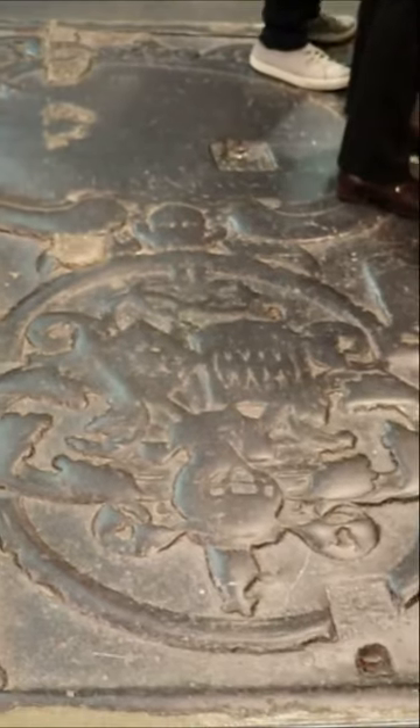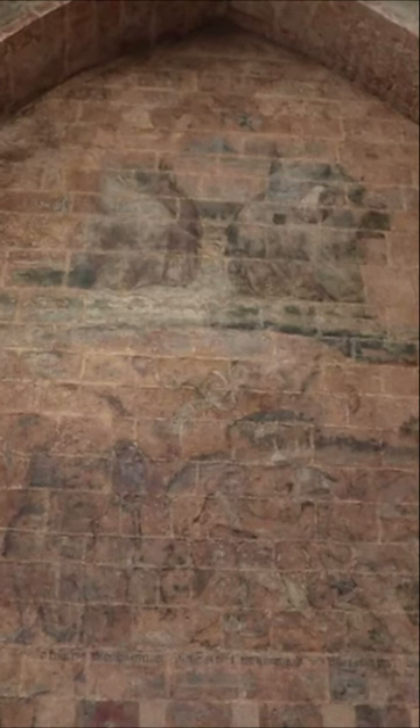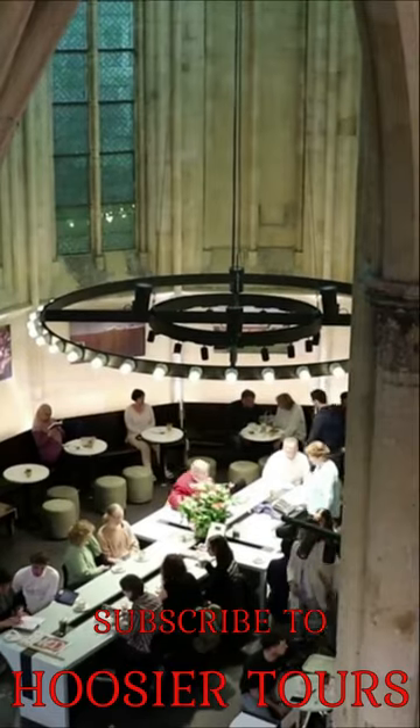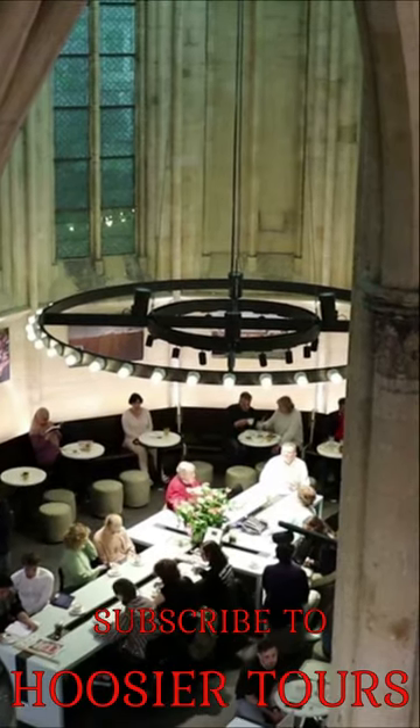There are still gravestones in the floor amidst the shopping space, and even the world's oldest depiction of St. Thomas Aquinas graces a wall. Please subscribe and keep a lookout for my full-length video tours on this unique place and more.